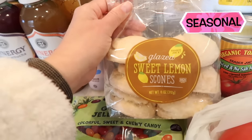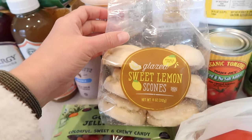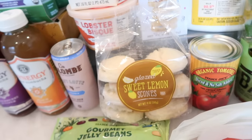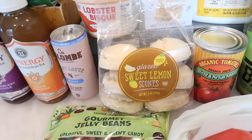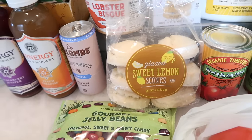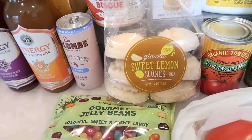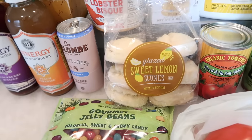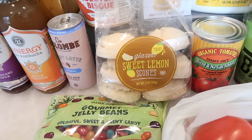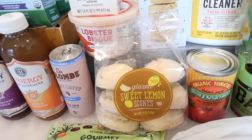Another seasonal item: glazed sweet lemon scones. I mentioned last week that my store hadn't gotten them in yet, but this week they did. They also got the lemon sheet cake, but I've heard it's very dry this year and not the same as last year — so for that price, around five dollars, I didn't want to risk being disappointed. If you want to try it yourself, Trader Joe's has a great return policy. You can return it if yours ends up being dry. Both the scones and the cake are in the bakery bread section.